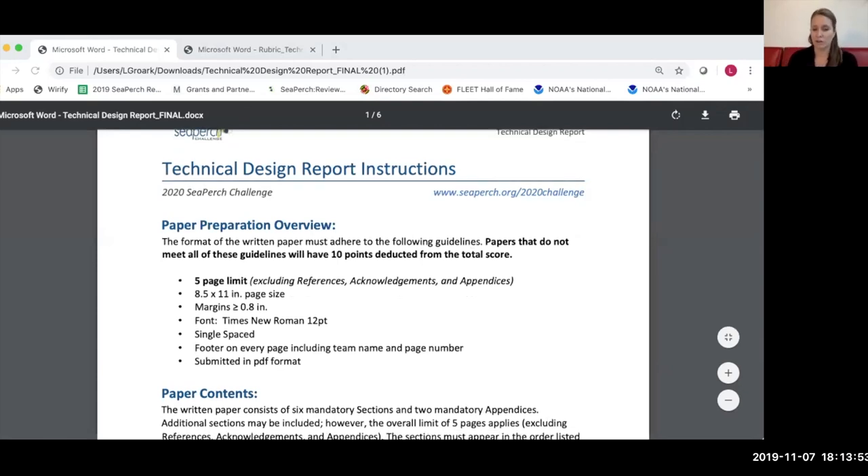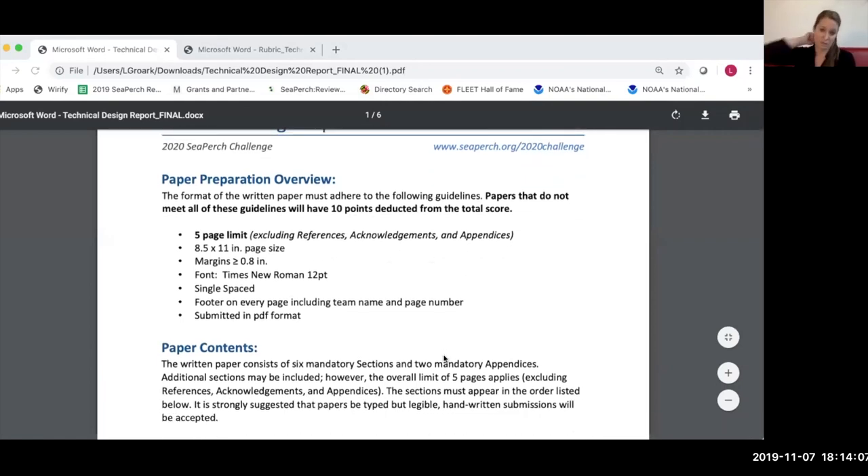The guidelines have been posted online and walk through the instructions for the report, the different sections, and the information we hope to include. One of the biggest changes is that this paper has a five-page limit for the primary sections. Sections including references, acknowledgements, and a few appendices are not constrained to that five-page limit, but the bulk of the paper is limited to five pages and we will be strict on that. We have standard page sizes, margins, fonts, and formatting. To be very clear, if any of these guidelines are not met, the team will automatically lose ten points.